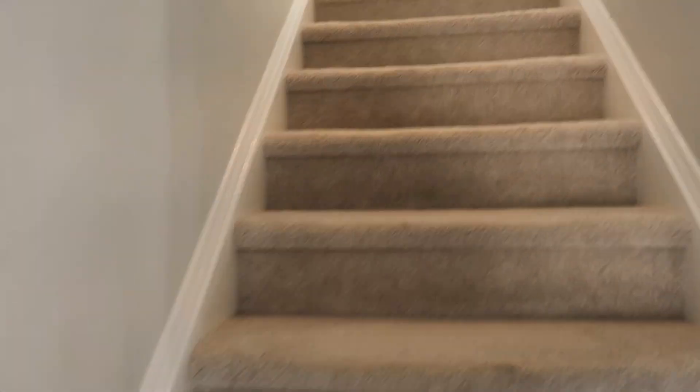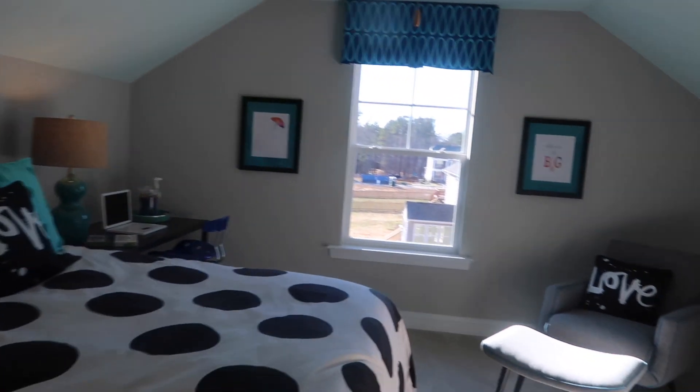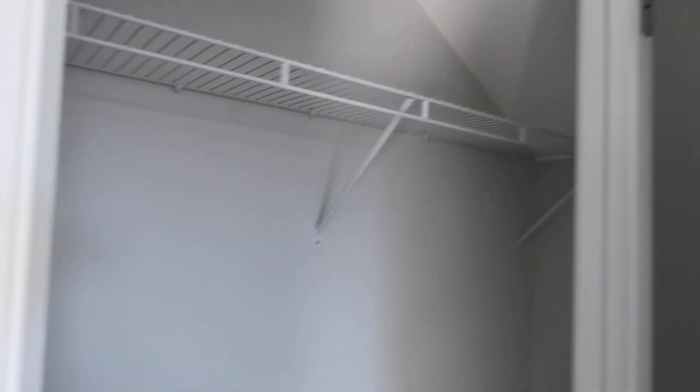So this is the third floor, and this would be our fifth bedroom. This is the one I wanted to see — so she could see how it looks. And this one has the bathroom — full bath. And let's see what the closet space is — not very much closet space.